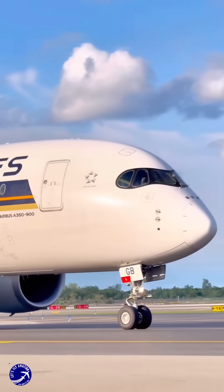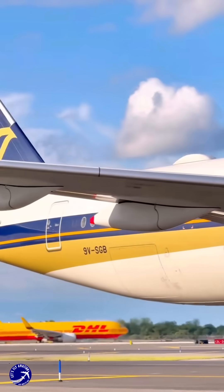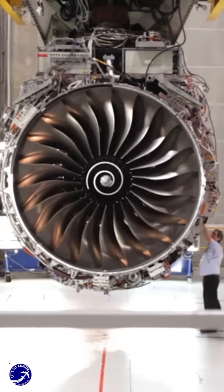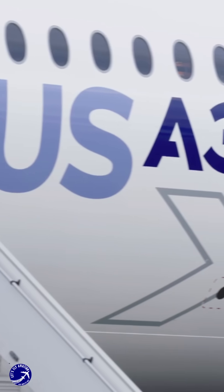In summary, the Airbus A350's need for a brand new engine stemmed from the desire to enhance performance, efficiency, and competitiveness in the market. The Rolls-Royce Trent XWB engine not only meets these requirements, but also supports Airbus' commitment to sustainability in aviation.